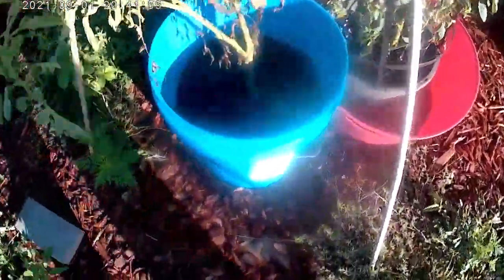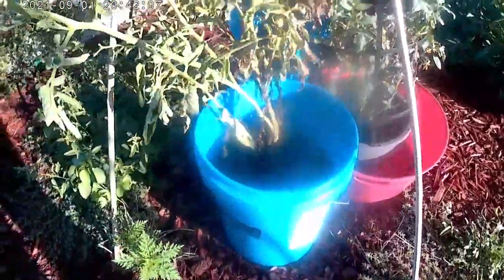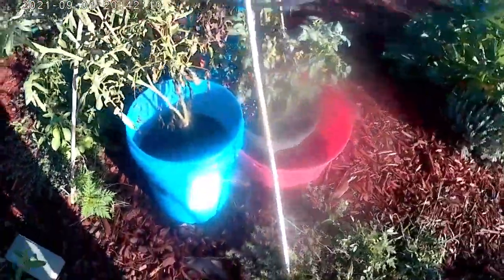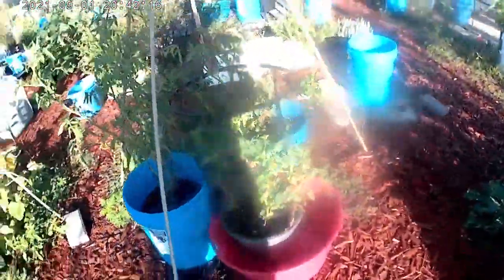These tomatoes are doing pretty well. These are Cherokee purples that I grew from seed and they're just now finding their way. I hope they find their way into making fruit for us. This is a patio tomato that I got from one of the stores and I don't really like it — they just don't do too well for us.